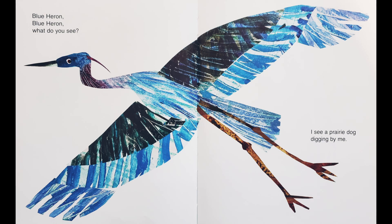Blue heron, blue heron, what do you see? I see a prairie dog digging by me.